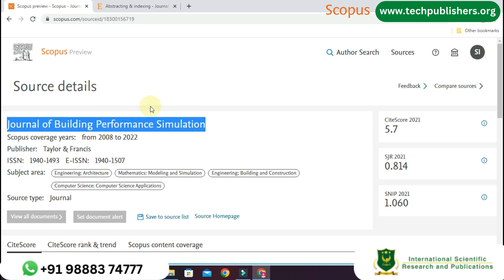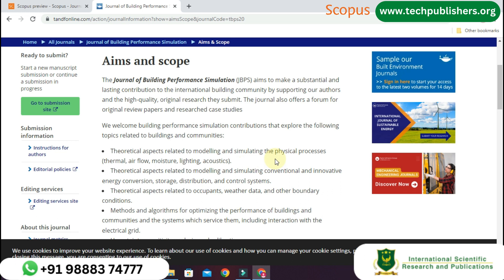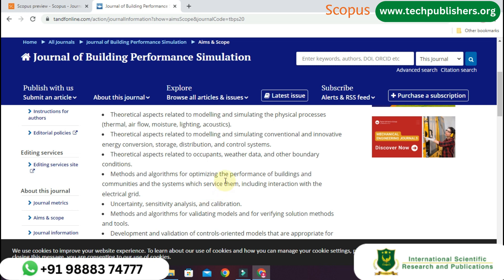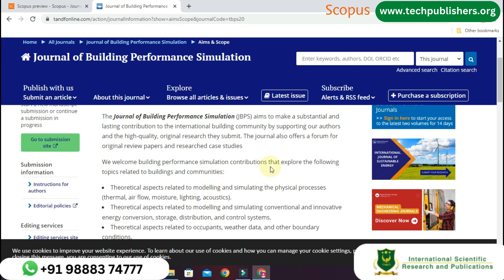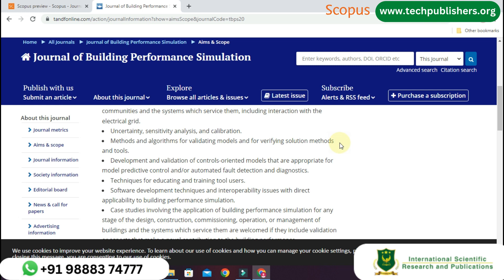The aim of this journal is to make a substantial and lasting contribution to the international building community by supporting high-quality original research. The journal also offers a forum for original review papers and research case studies. It covers theoretical aspects related to occupants, weather data, boundary conditions, and modeling and simulating physical processes. Topics include uncertainty, sensitivity analysis and calibration, methods and algorithms for validating models, verifying solution methods and tools, and development and validation of control-oriented models.